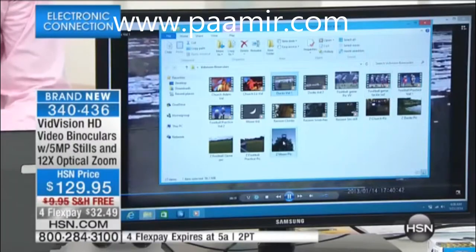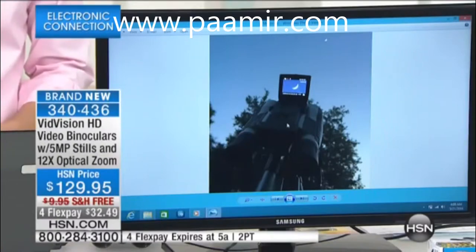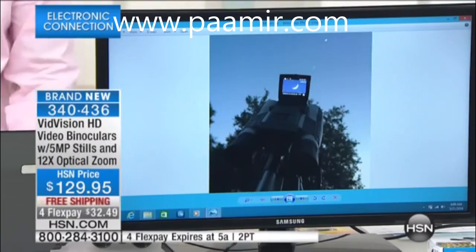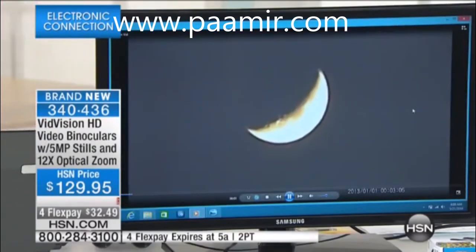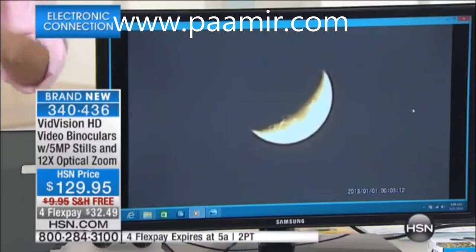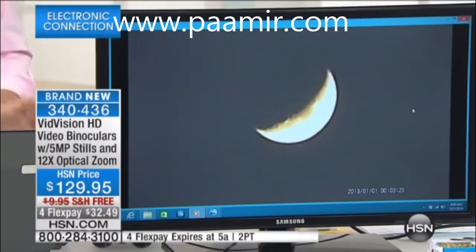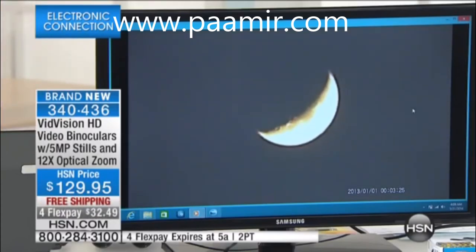How about the moon? This is a picture through my cell phone. You can see the VidVision binoculars here in the foreground, and there's the moon all the way up here. Look at the video that I'm capturing in the binoculars themselves. Here's the moon — you can see the craters in it, the little dimples in it, all of the beautiful detail. This is the way it looked through my VidVision binoculars. Looking through your binoculars is no longer a one-person show — it is now a show that you can share with everybody.